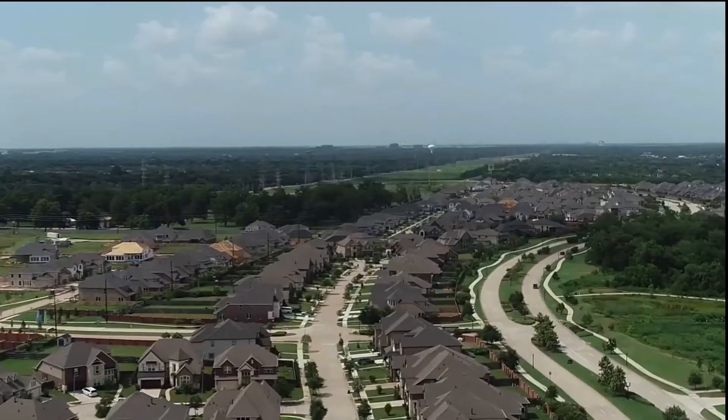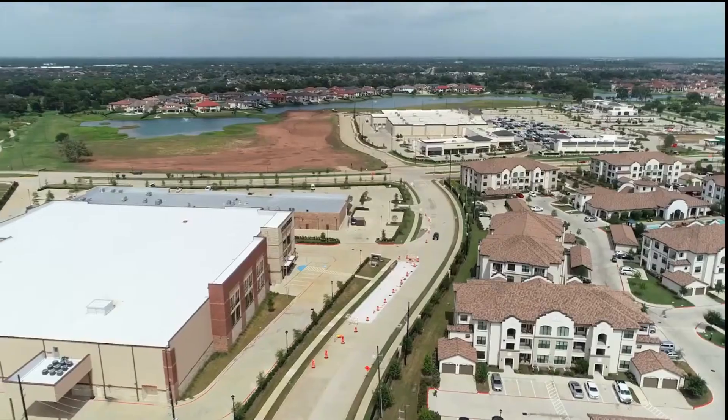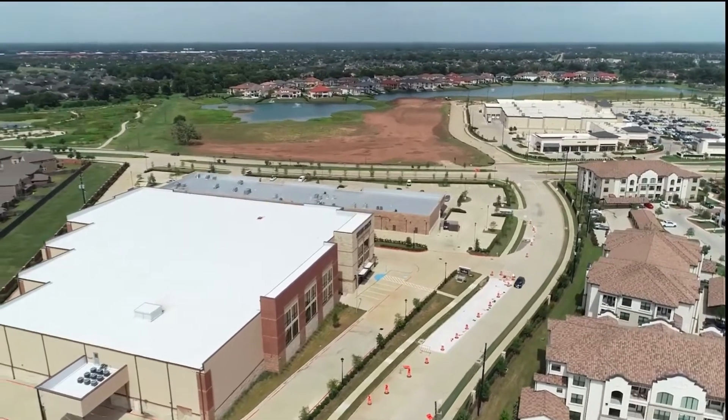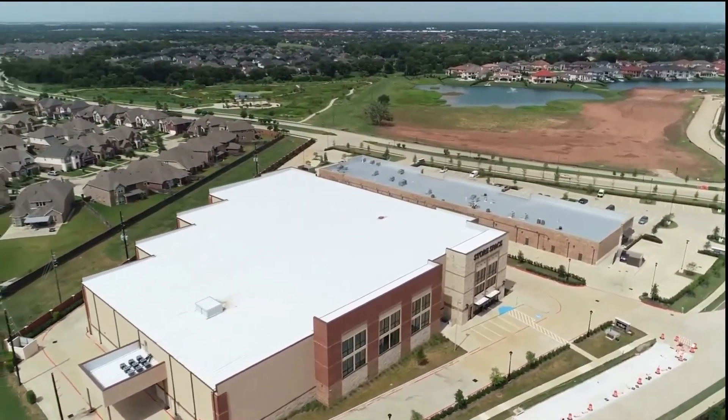This lakefront home built by Meritage Homes sits on a corner lot in the highly sought-after community of Clements Crossing. This home is located in Sugar Land with low tax rates and zoned to top Fort Bend ISD schools, including Commonwealth Elementary, Fort Settlement Middle, and Clements High School.